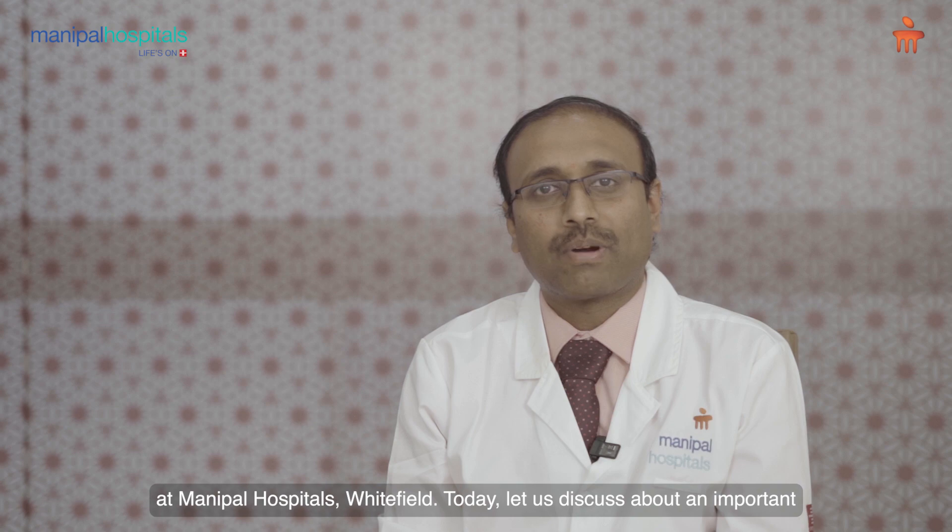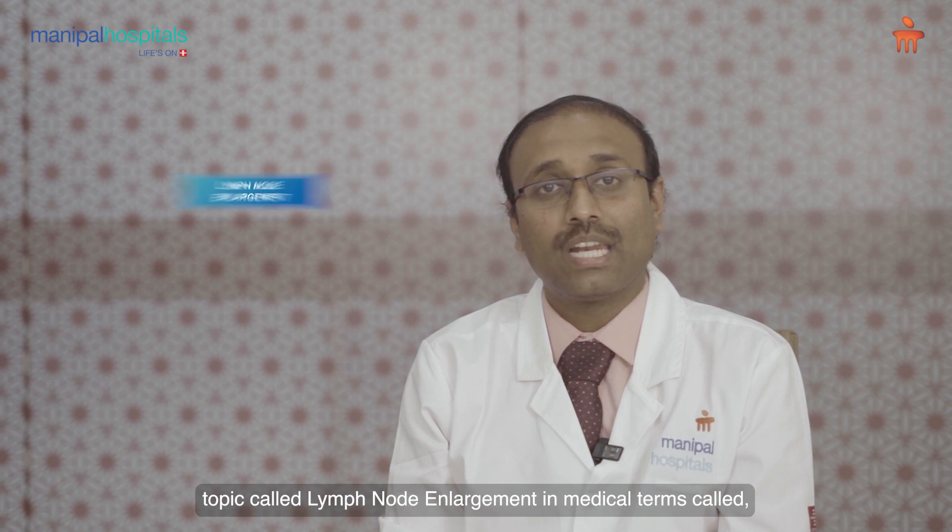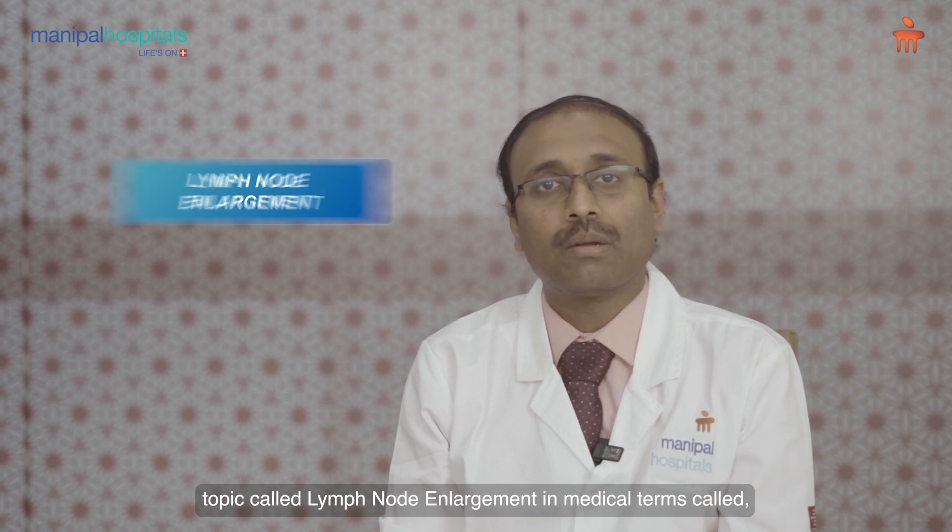Hi, I'm Dr. Vinay Munikoti, Consultant, Pediatric Hematology and Oncology at Manipal Hospital's Whitefield. Today, let us discuss about an important topic called lymph node enlargement, in medical terms called lymphadenopathy.